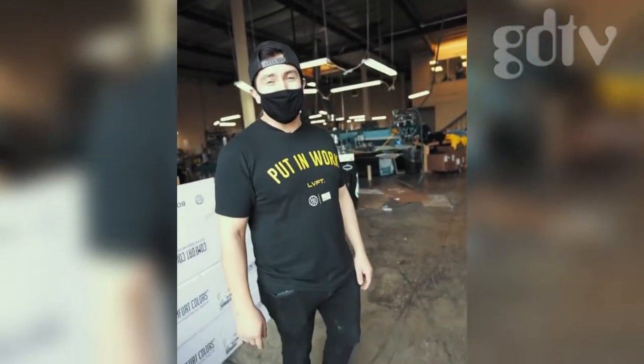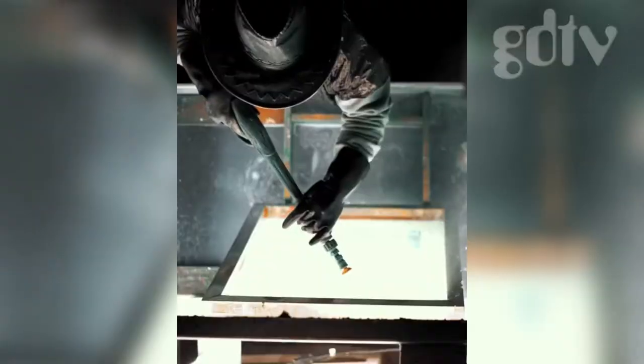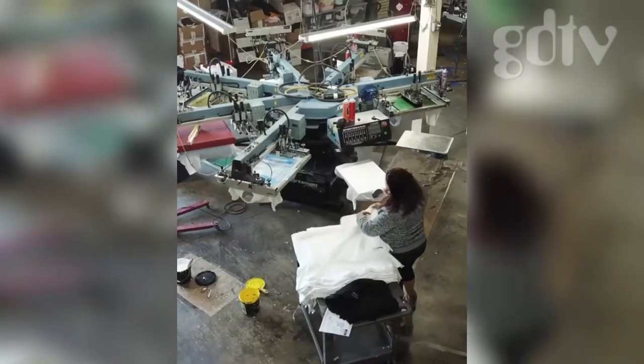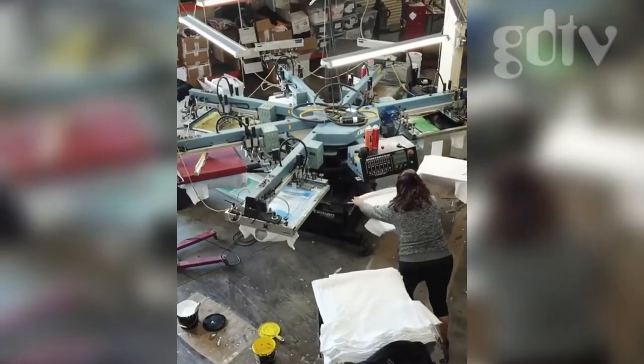Welcome to Money Merch — we're going to show you around the shop. Over here we've got a six-color press that cranks out about three to four hundred shirts an hour.